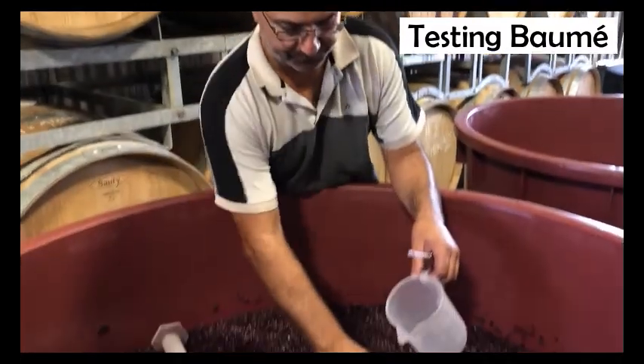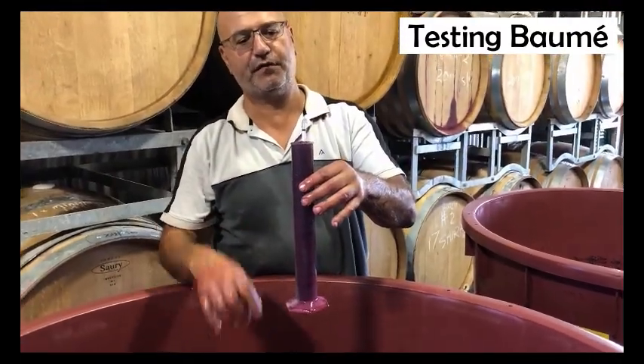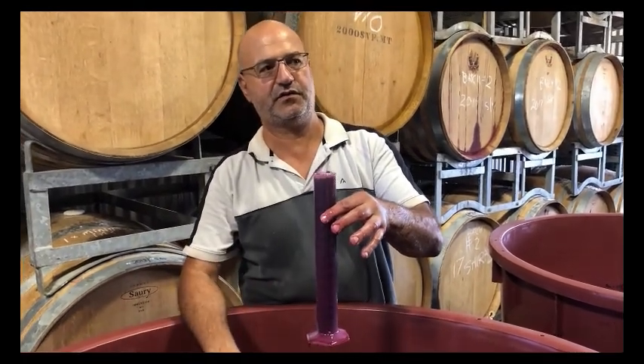Why do you test the Baumé? The Baumé is the level of sugar remaining in the ferment and we test it two or three times a day to ensure that the ferment is tracking healthily — so the sugar level is dropping and the alcohol level is rising. The easiest way to do that is just to check the sugar level, so I'm just about to do that now. You give the hydrometer a spin to knock off any CO2 that's collecting around it, because the fermentation produces CO2.